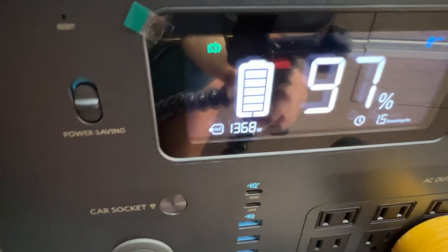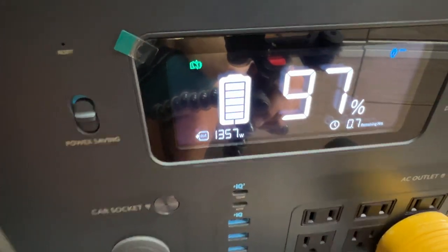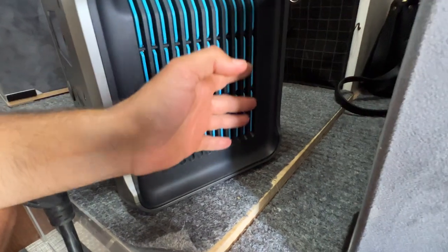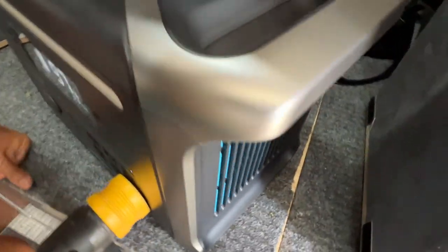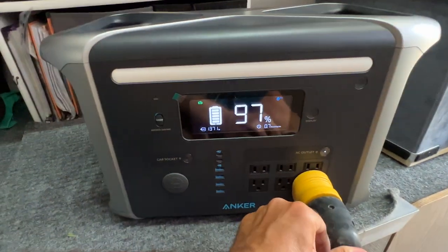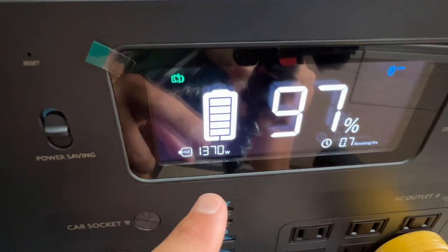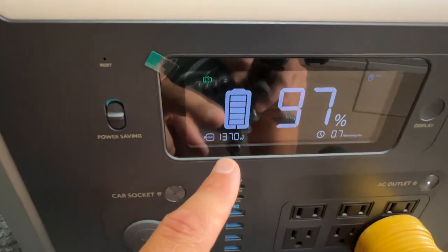That's running fine. The fans kicked on — they're fairly quiet, certainly not very loud. Over here I can barely hear it. It looks like it's drawing about 1300 to 1400 watts.